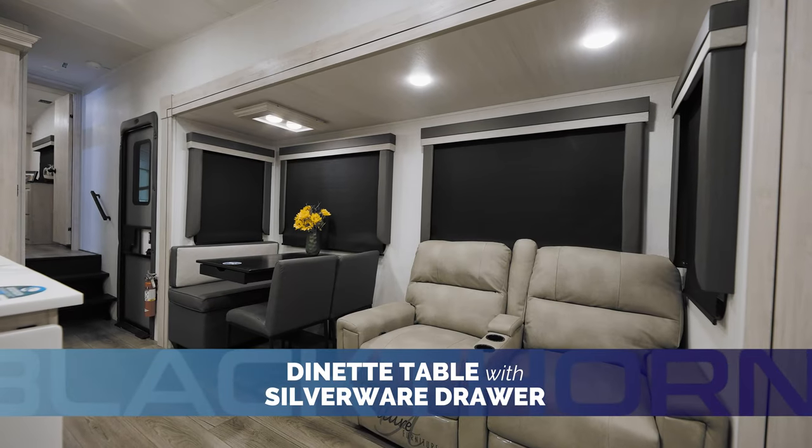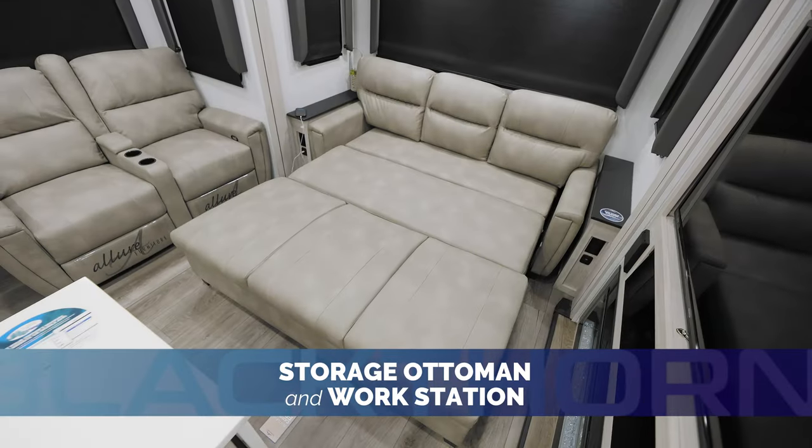Innovative furniture provides comfort, function, and innovative storage solutions in the living area.